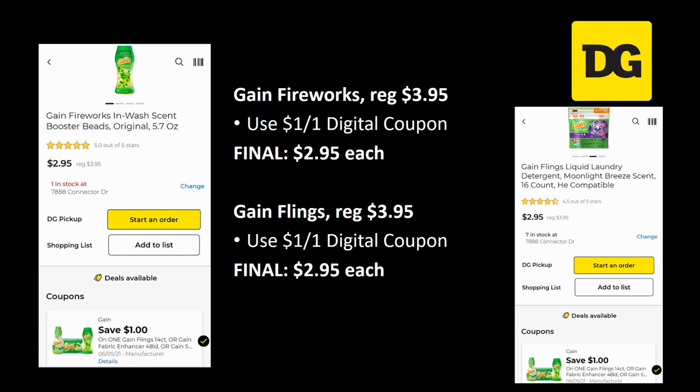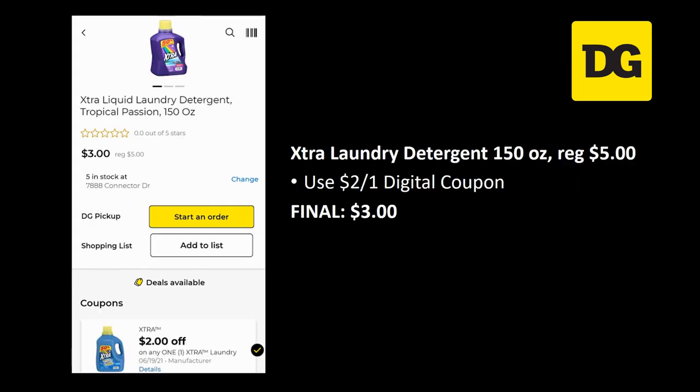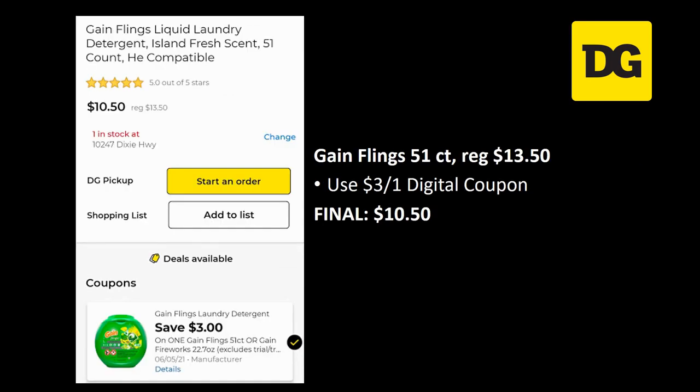For Gain this week: Gain Fireworks is regularly priced $3.95 — there's a dollar off one digital making it $2.95. Gain Flings has the same deal at $3.95 with a dollar off one, final cost $2.95 — but the coupon only attaches to one, so pick which you want more. Extra laundry detergent 150 ounce is regularly priced five dollars — two off one digital makes it just three dollars. The large Gain Flings 51-count is $13.50 — three off one digital makes it $10.50.